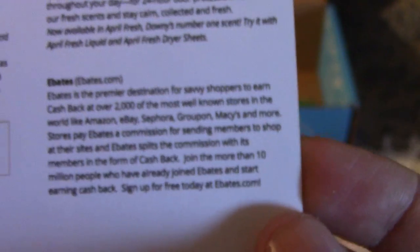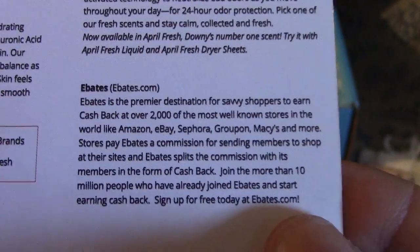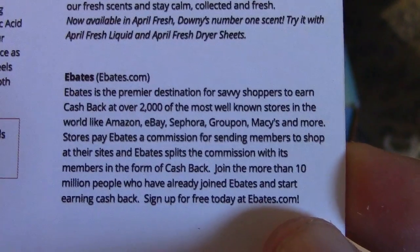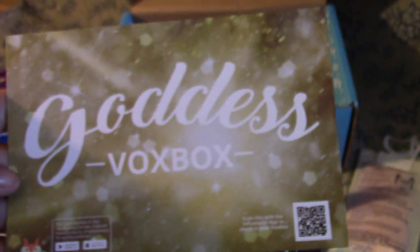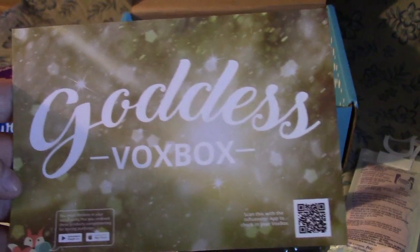So I guess if you use all three products together you'll smell fresh for days on end. And then a little bit about Ebates. Thank you for watching my Goddess Vox Box unboxing — stay tuned for product reviews!